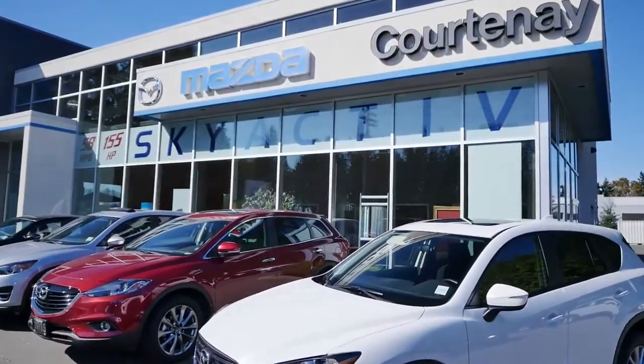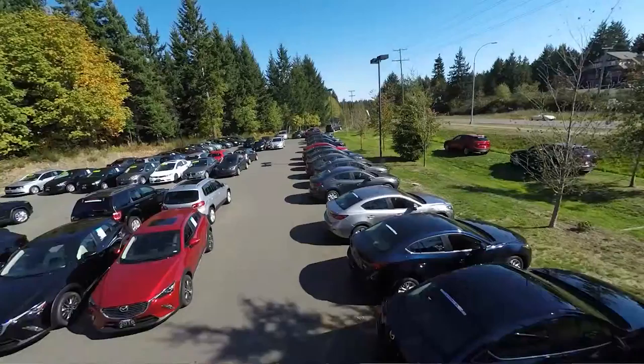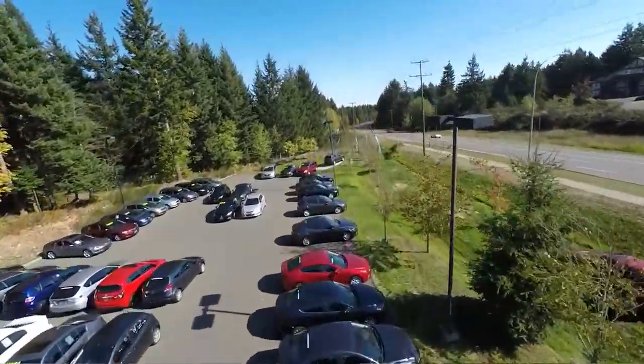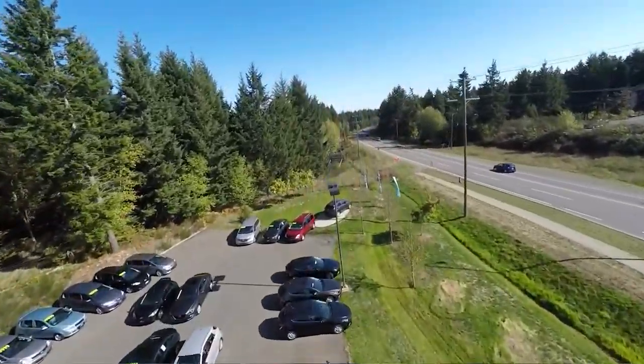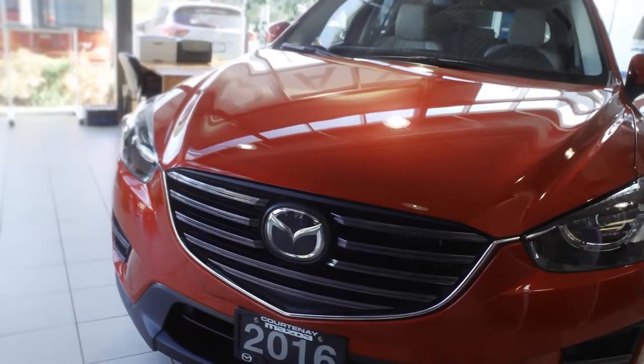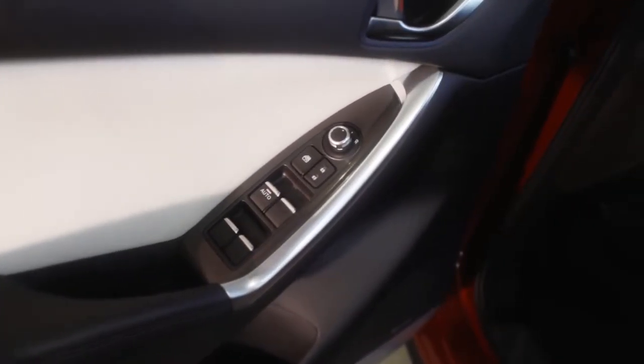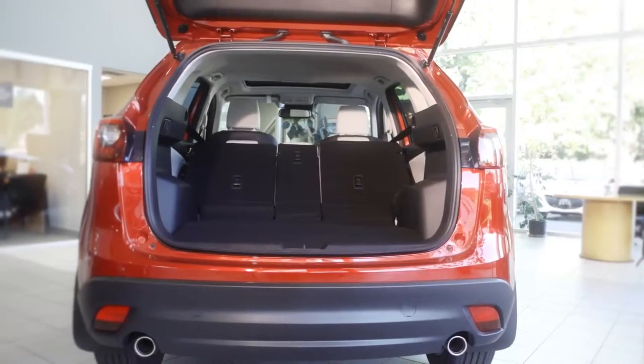Mazda has a nice range of cars to fit almost every lifestyle out there. There's the little subcompact car, tootling around town, all the way up to the big seven-passenger long-wheelbase SUV. So depending on what kind of application you're looking for, Mazda seems to fit the bill in almost every case.